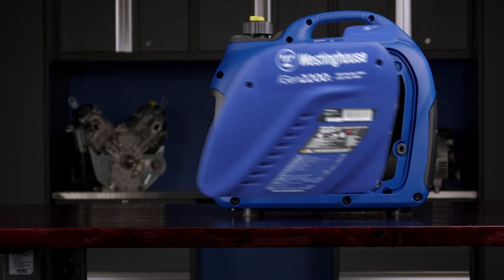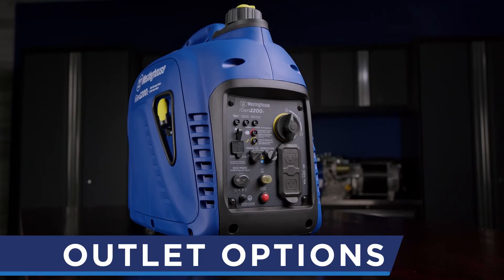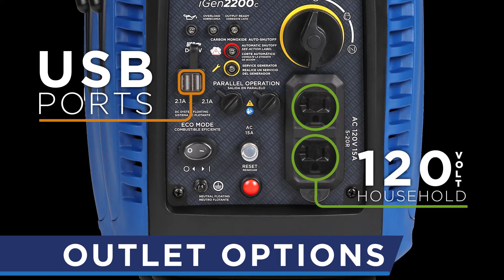That power is produced in a closed-frame design for exceptionally quiet operation. Power up with a host of outlet options, including two USB ports and two 120-volt household outlets.